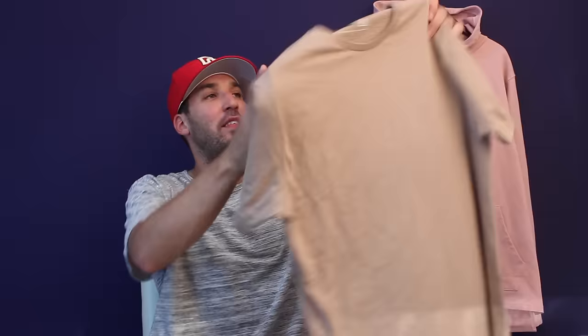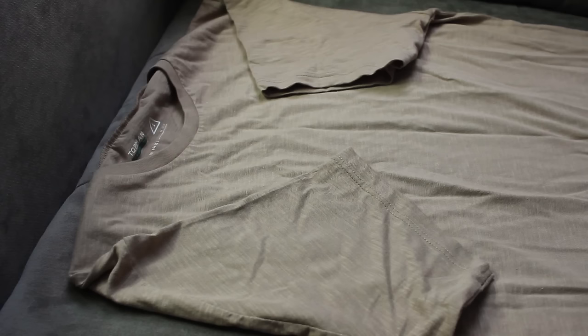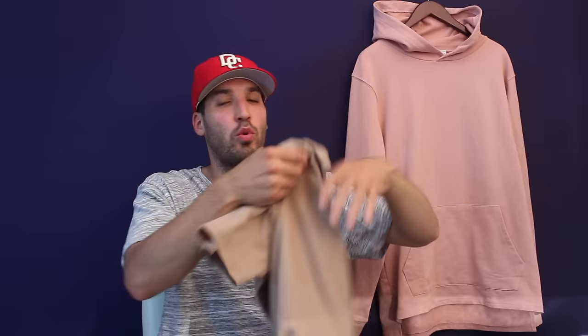That wasn't the only thing from Topman I picked up — I also got this light brown split-hem long-line t-shirt for 20 bucks. I would highly recommend it if you're looking for something affordable — good quality cotton, no issues with it. Just like the sweatshirt, I didn't have anything in this color. It's a cool natural earth tone, and you guys know I wear a lot of olives and off-whites and other natural tones, so I saw this and knew I had to get it.